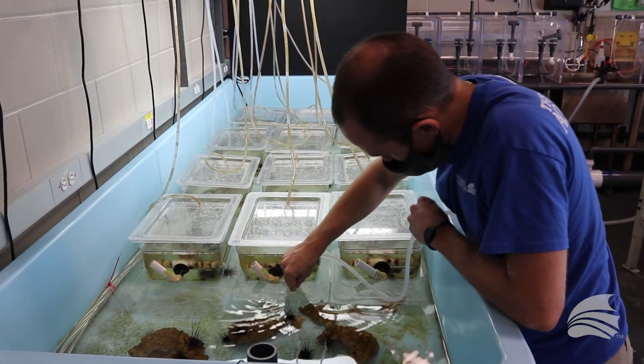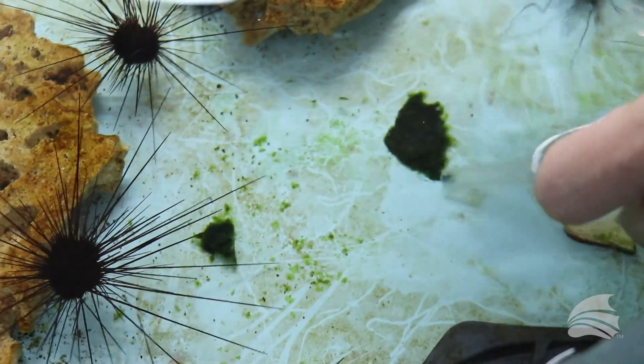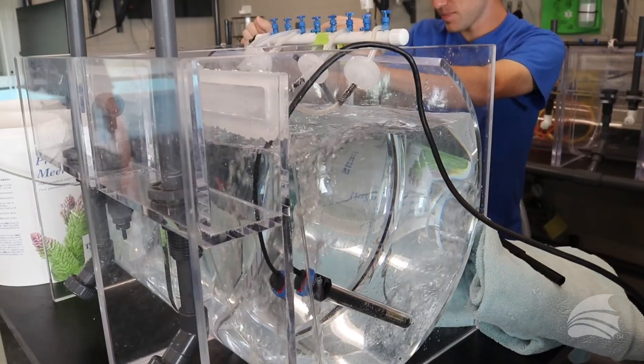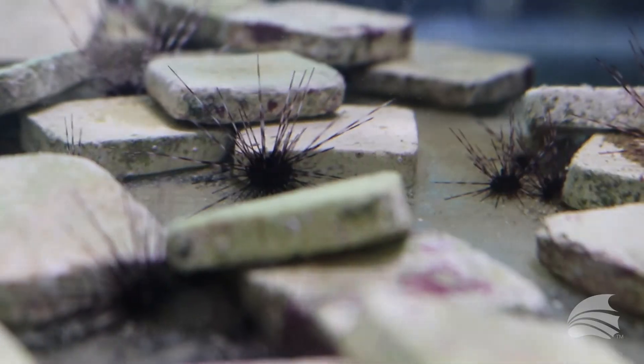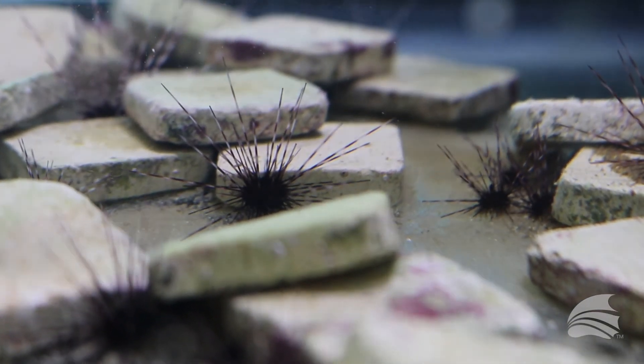In the day in the life of a Diadema aquarist, there's a lot of cleaning and a lot of feeding. As you can imagine with a lot of baby urchins, it's a lot of attention to detail — making sure that they have everything on point, because any small swing could really cause a problem in our culturing process.